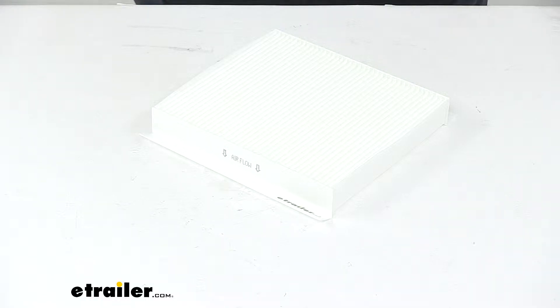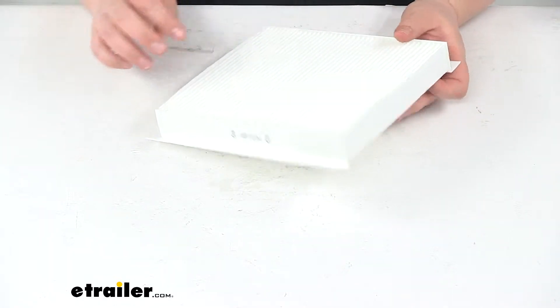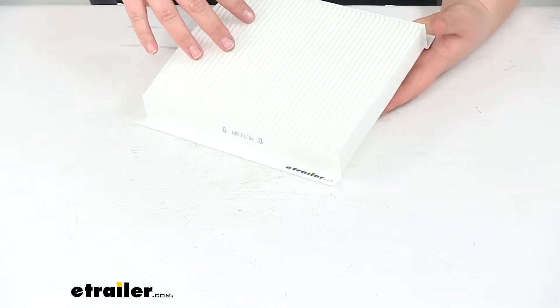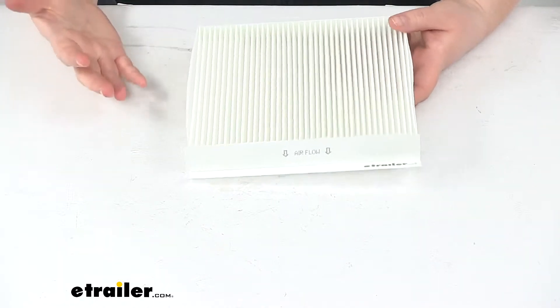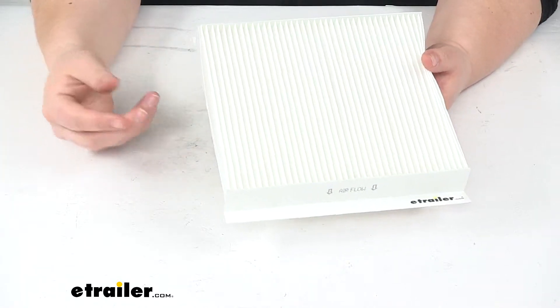Today we're going to take a look at the PTC custom fit cabin air filter. Your air filter is going to keep out any harmful particles from getting into your cab, keeps you from breathing them in. It also helps to keep your HVAC system — your heating and cooling — in working order.